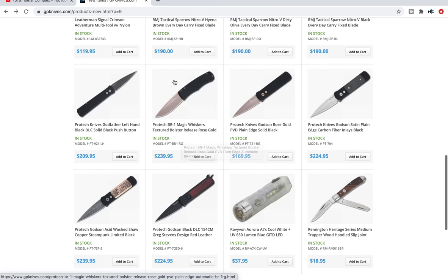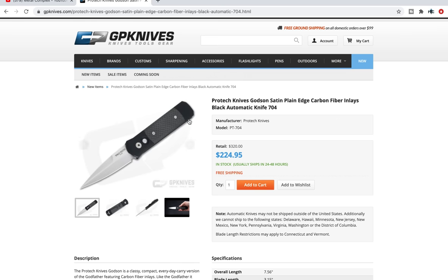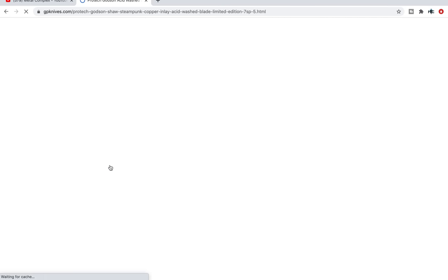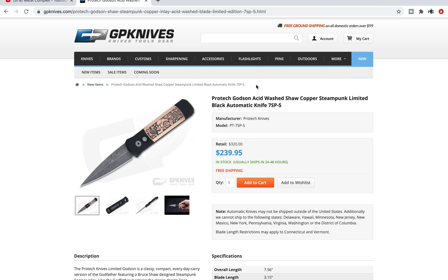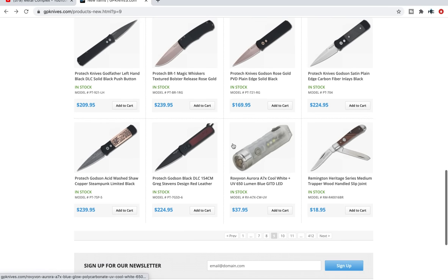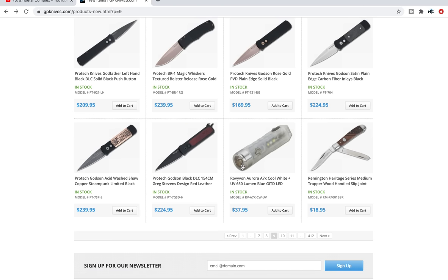There's the BR1 Magic Whiskers in rose gold, the Godson in rose gold, and a couple of interesting ones here — a super classy looking Godson with DLC, or I guess hard coat type three anodizing on aluminum, and then carbon fiber. It's just a really clean look — if you need to carry a switchblade to a fancy dinner, that's the one you carry. Or there's a steampunk limited edition black automatic knife. This is the kind of little thing I love — even if I don't intend to pick them up, scrolling through here and finding weird or limited edition variants buried a couple of pages deep is exactly what I look for. There's also a red leather inlay — that's the first time I've ever seen leather inlaid on a knife. That's weird, that's different, and that's what I appreciate about GP Knives.